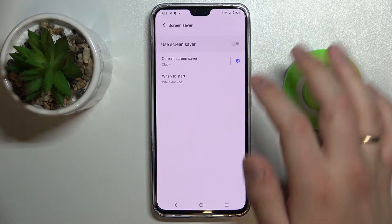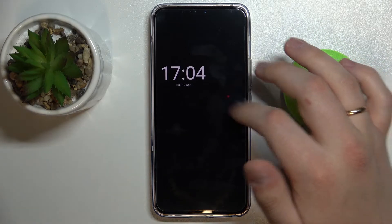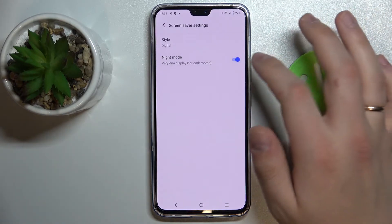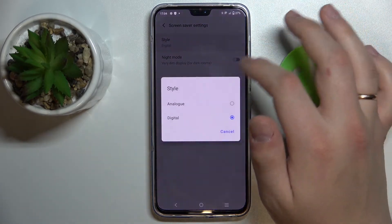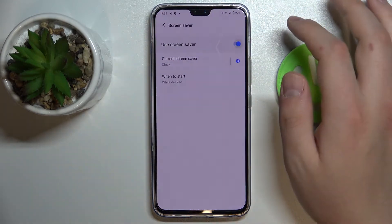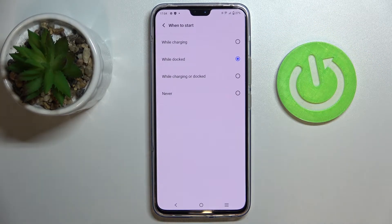Next we have Screen Saver. Once enabled, it will display a clock, or you can set it to Night Mode and choose its style — Analog Clock or Digital Clock. You can also choose the scenario that will initiate the screen saver: while charging, while docked, while charging or docked, or never.